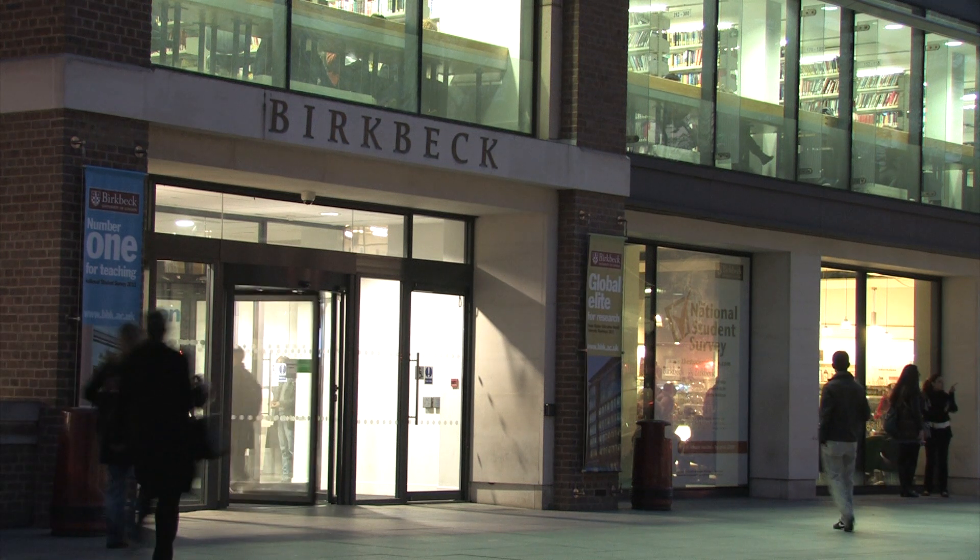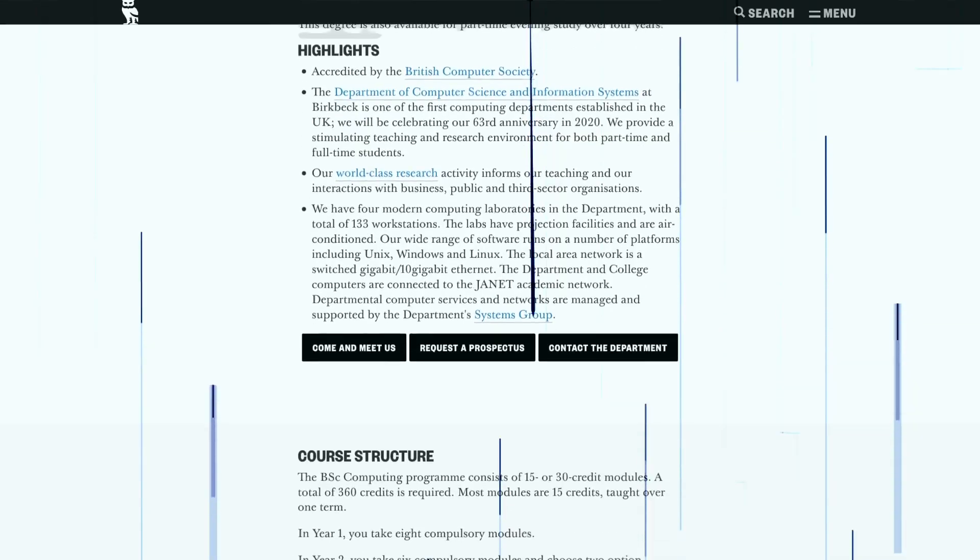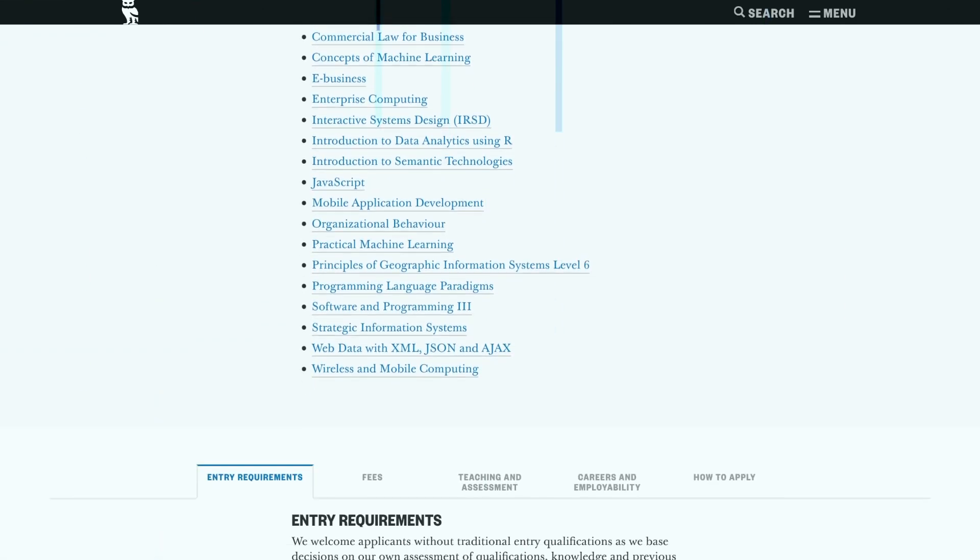The undergraduate degree has two types of modules: ones which are compulsory and ones which are optional. The compulsory ones form the bare bones of the degree, but the optional ones allow students to tailor the degree to what their interests are.